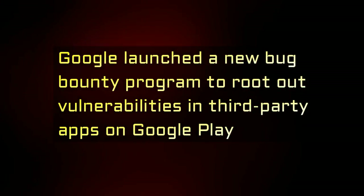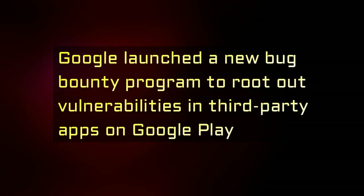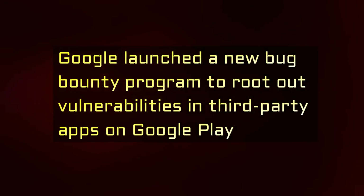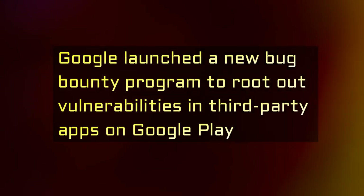Developers of popular apps are invited to opt into the program to proactively improve the security of some of the most popular Android apps on Google Play. The company is collaborating with vulnerability coordination and bug bounty platform HackerOne.